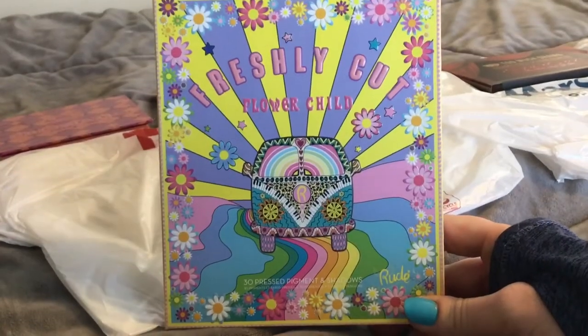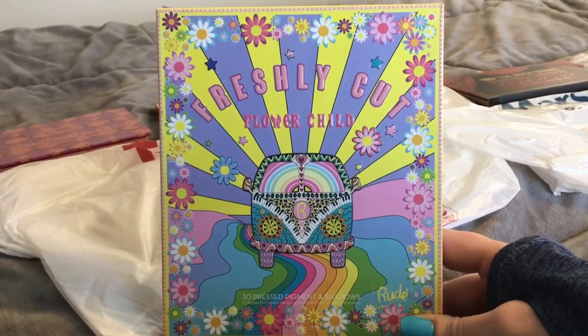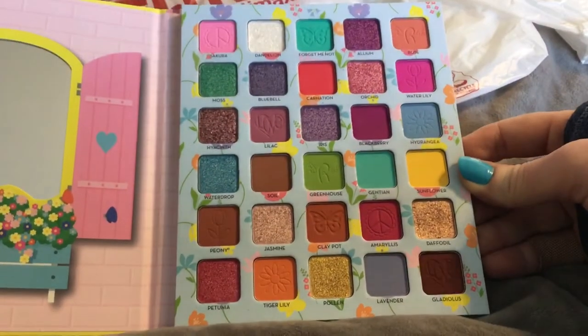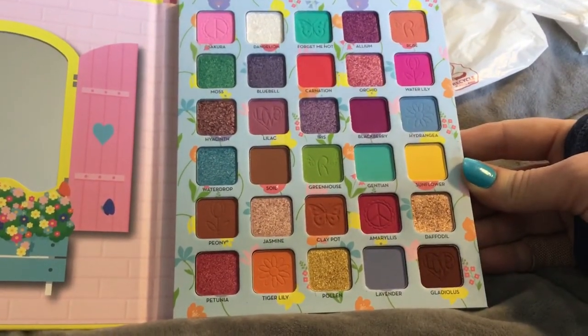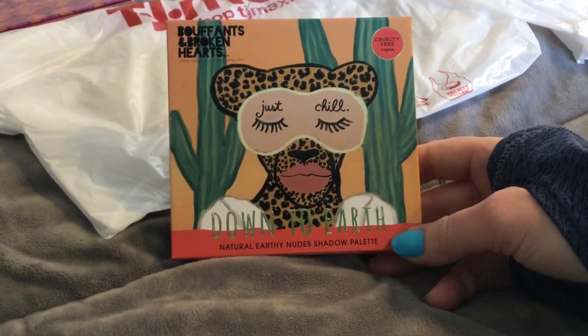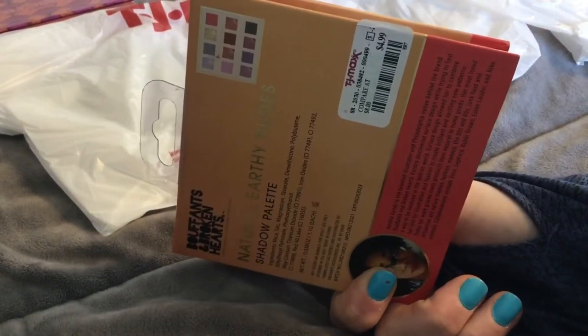Rude Beauty has now invaded because I'm seeing all of the Rude Beauty palettes everywhere. It opens like a little book and you have all these beautiful spring colors — this one's really pretty. The other one, the Just Chill palette, is $4.99.